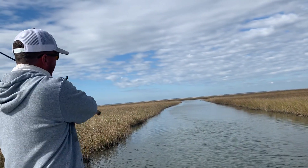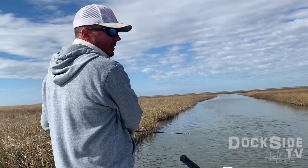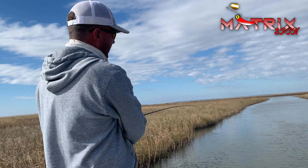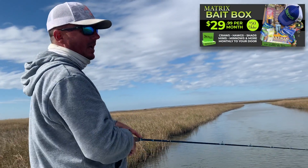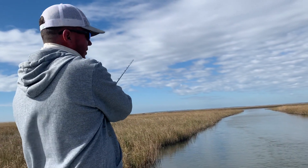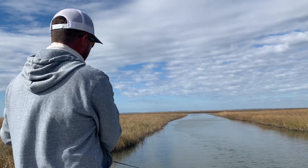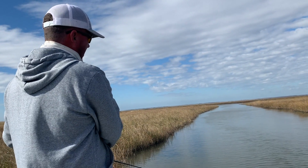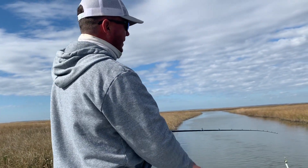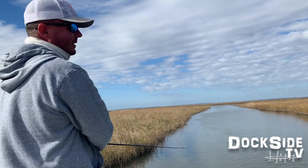I hope you enjoyed this episode of Dockside TV and got to see just how effective a spinnerbait is. If you want to get your hands on some of these spinners, make sure to subscribe to our YouTube channel. Subscribe to our Matrix Bait Box — we're going to be giving out one of these prototype spinners to all of our Matrix Bait Box subscribers. If you want to see all of our other episodes catching speckled trout, flounder, crappie — you name it — Dockside TV on YouTube, hit the post notification button. Until next time, good fishing.